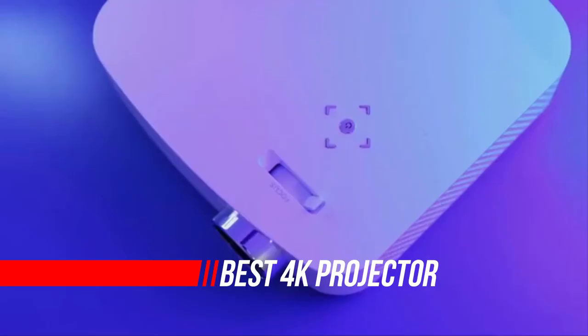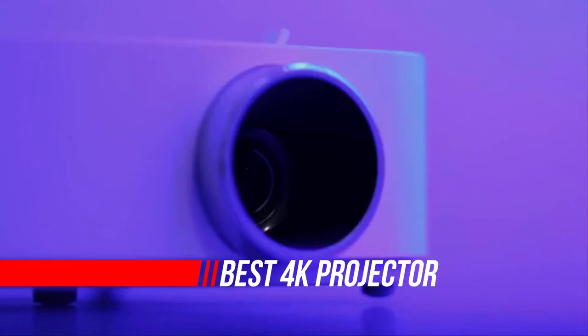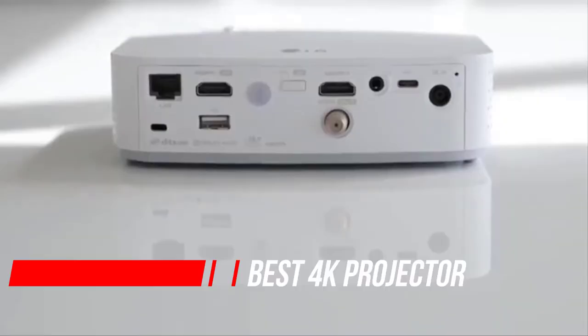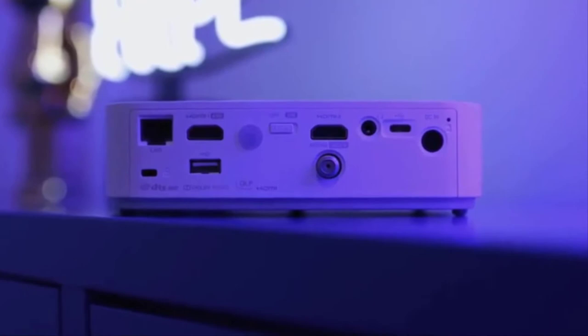The best 4K projector matches the march of progress in visual fidelity. 4K is no longer a luxury for the discerning home cinephile — it has truly replaced HD as the standard for image quality, and the best 4K projectors will get you there instantly, and with a bang.